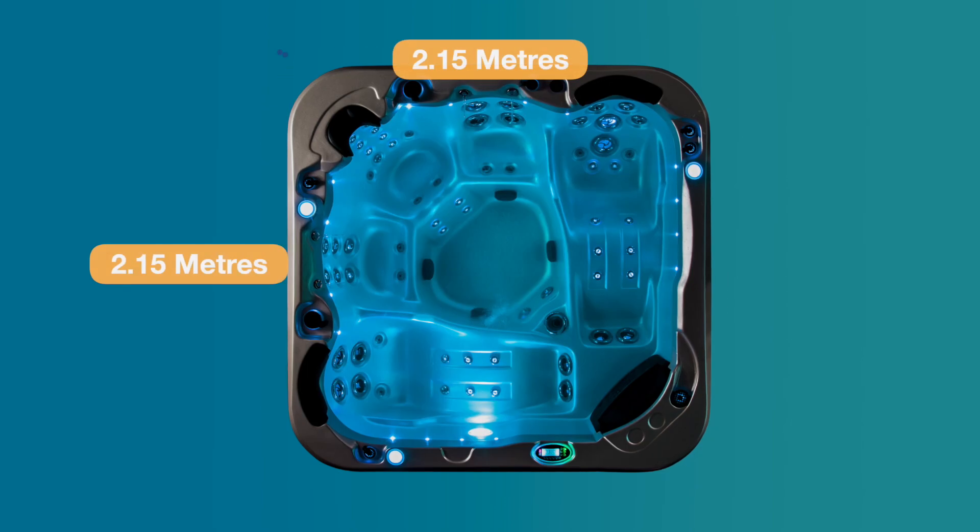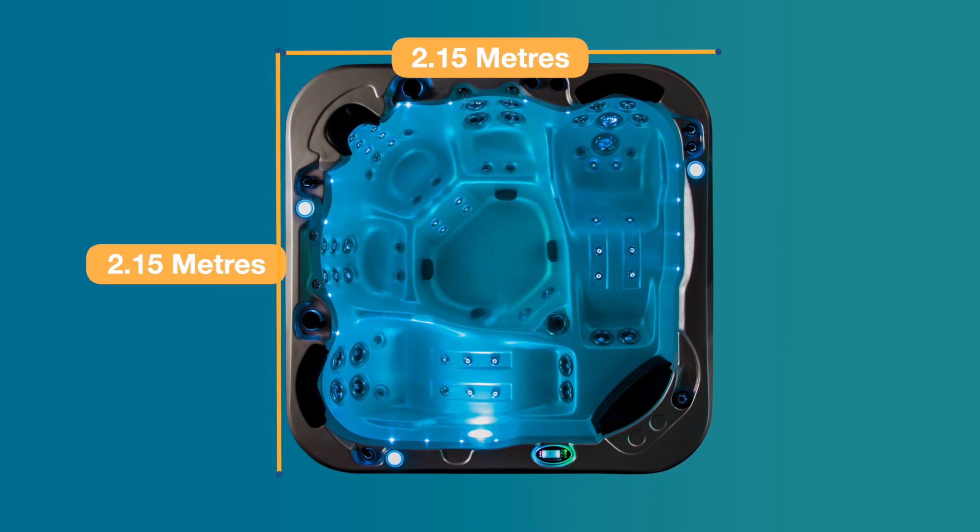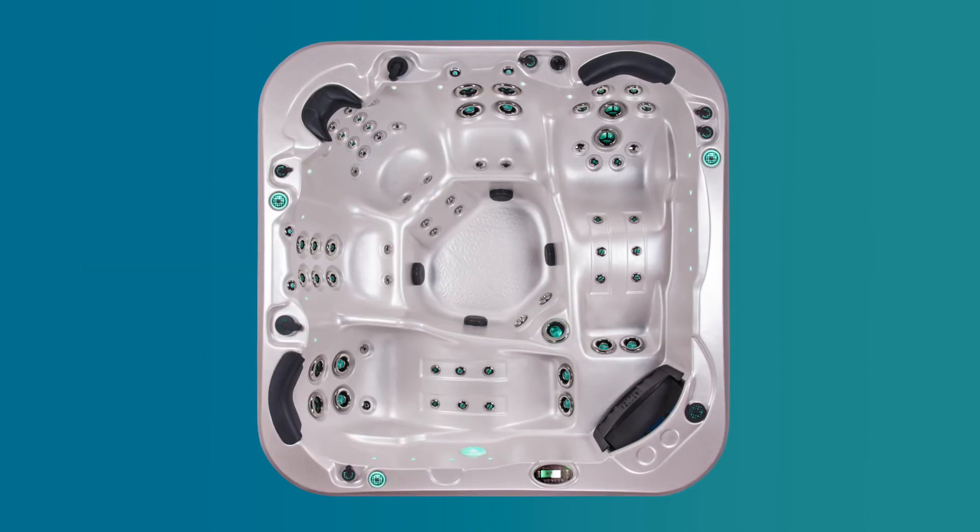It seats up to five people, measures 2.15 meters by 2.15 meters, and has up to 71 jets.